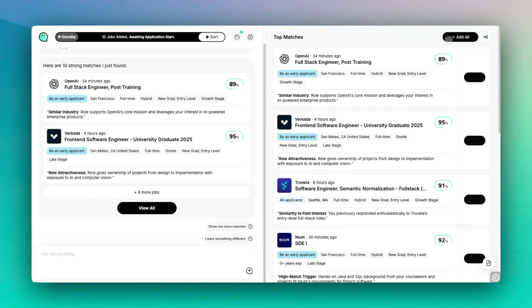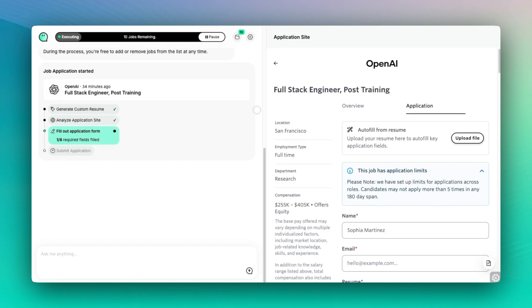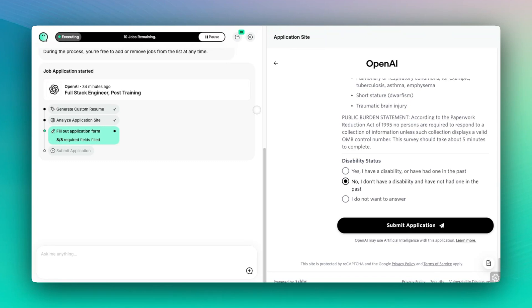Instead of just giving you another tool to manage, it functions more like an AI agent where it finds the roles that are relevant to you and helps you apply to them quicker and without a lot of issues. This tool has been getting a lot of attention lately, so let's check out what this experience is actually like. I will link to it below if you're interested in checking it out.